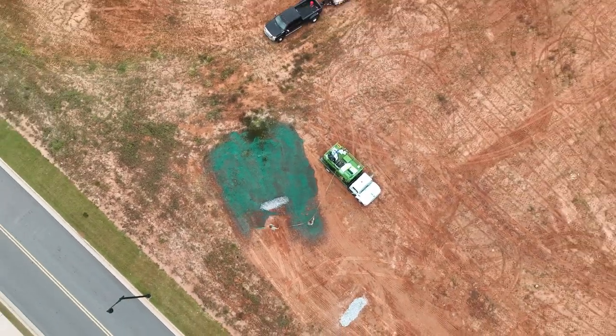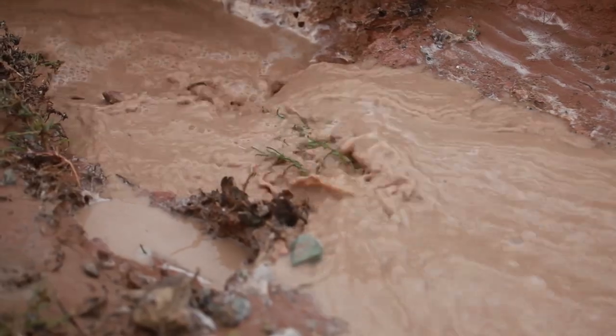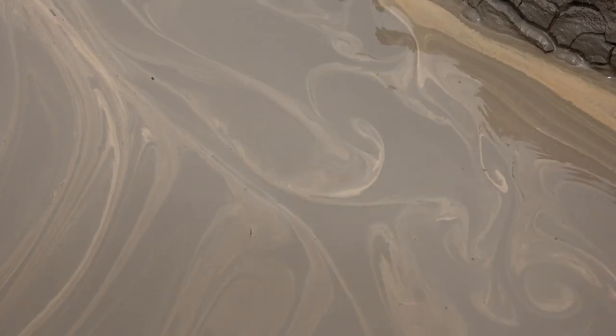We're going to hydro seed this whole five acre section here and all of the silt drain dams. They've been getting washed out — a bunch of mud sliding through, dirtying up their tenser ponds — so we've got to get that straightened out.